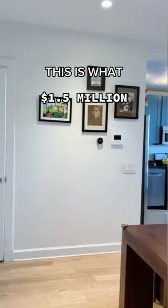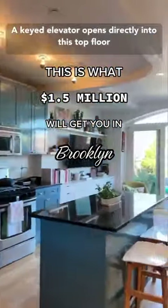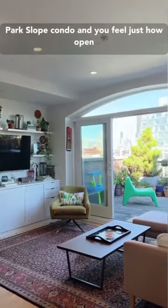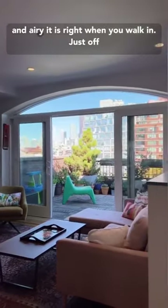This is what 1.5 million dollars will get you in Brooklyn. A keyed elevator opens directly into this top floor Park Slope condo, and you feel just how open and airy it is right when you walk in.